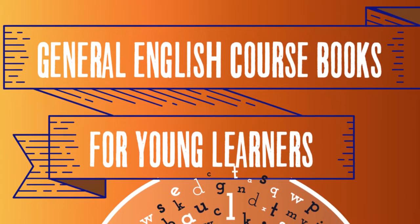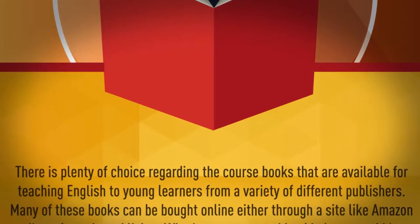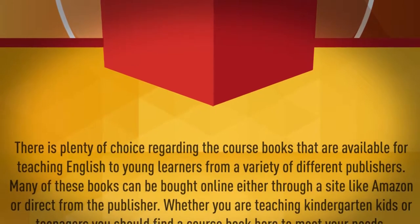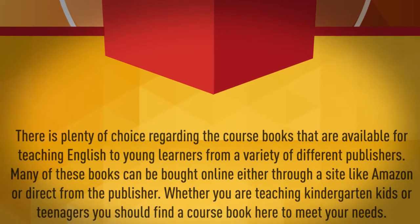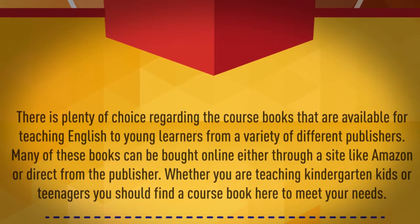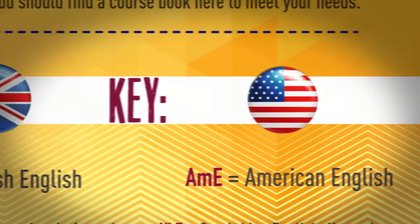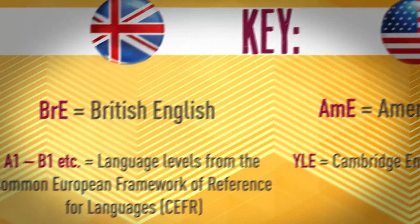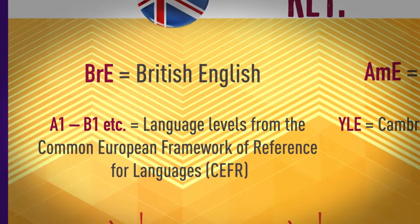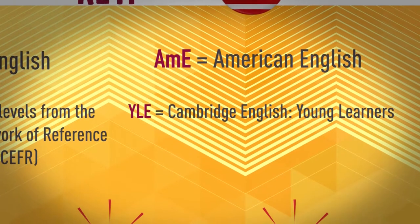General English course books for young learners. There is plenty of choice regarding the course books available for teaching English to young learners from a variety of different publishers. Many of these books can be bought online either through a site like Amazon or direct from the publisher. Whether you are teaching kindergarten kids or teenagers, you should find a course book here to meet your needs. Key: British English, American English, A1 to B1 and so on are the language levels from the Common European Framework of Reference for Languages, CEFR. YLE: Cambridge English Young Learners.